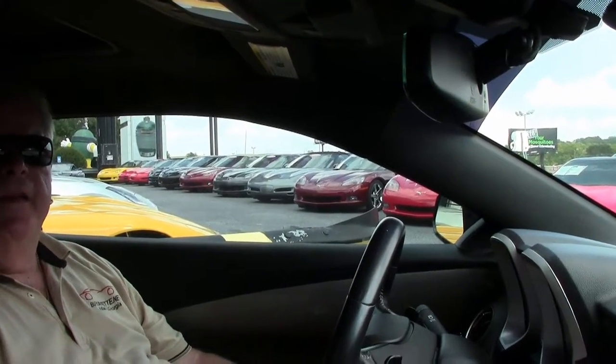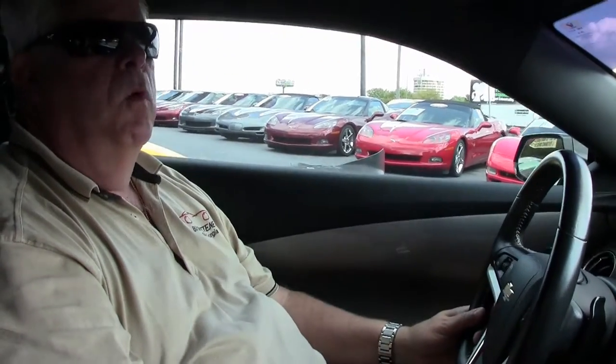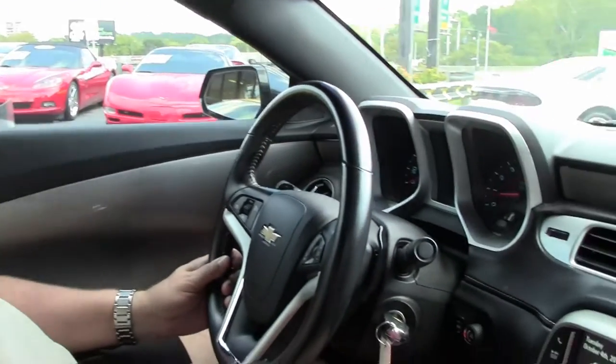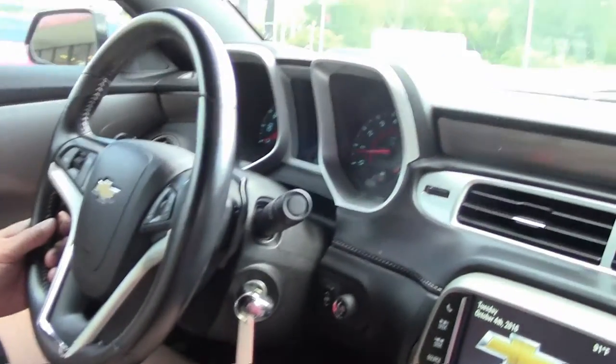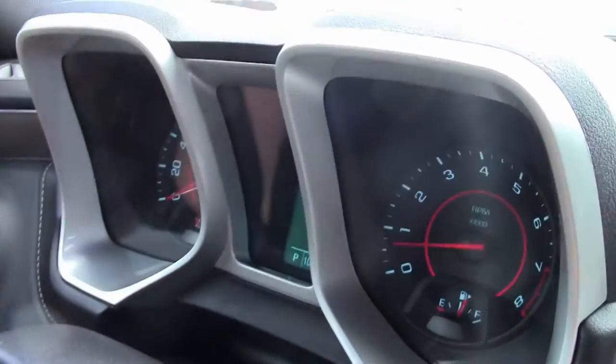Hello, folks. Welcome to Buy a Vet in Atlanta, Georgia. My name's Rick Engel. Today I'm going to take you on a test drive in this 2013 Camaro RS automatic transmission. It has a little over 100,000 miles on it.